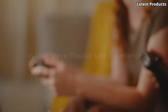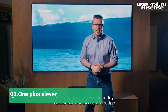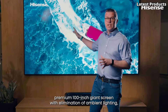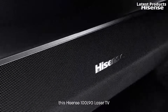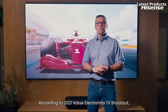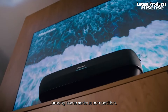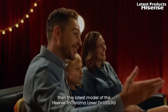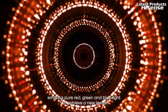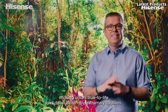Get ready to be amazed by the power of innovation and embark on a journey into a world of endless entertainment possibilities. Number 3: The Hisense 100L9G. Prepare to be captivated by its breathtaking 4K Ultra HD resolution and stunning 100-inch screen, delivering an immersive cinematic experience like no other. Equipped with advanced laser technology, the 100L9G produces vibrant colors, deep blacks, and razor-sharp details. Whether you're watching movies, gaming, or streaming your favorite shows, each moment is enhanced to perfection.